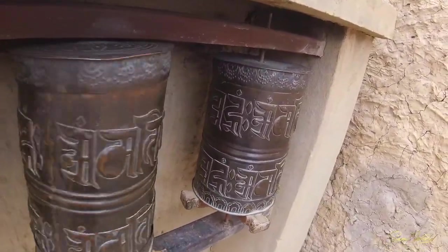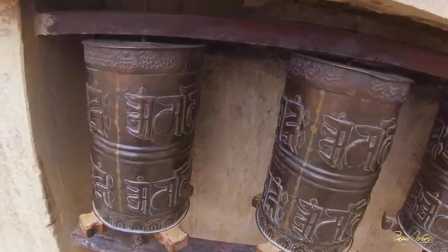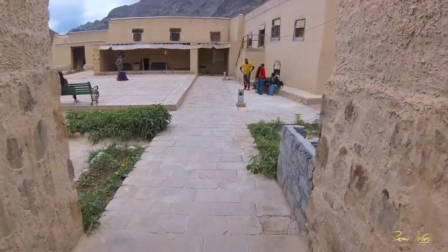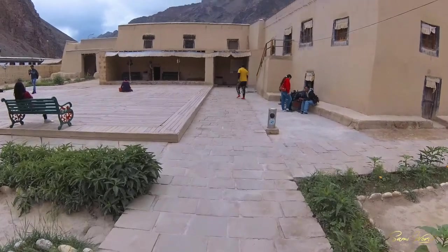Photography in some places is not allowed, so please mind your cameras when you step inside. This ancient structure stands on a barren, cold, rocky desert of Tabo Valley at a dizzying height of 3,015 meters above sea level.